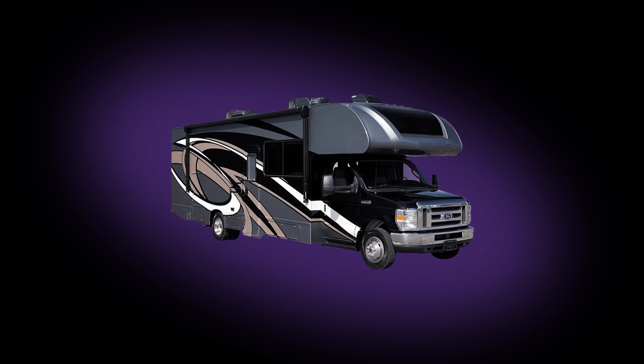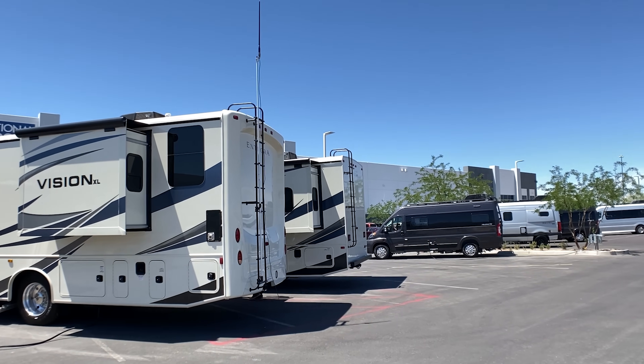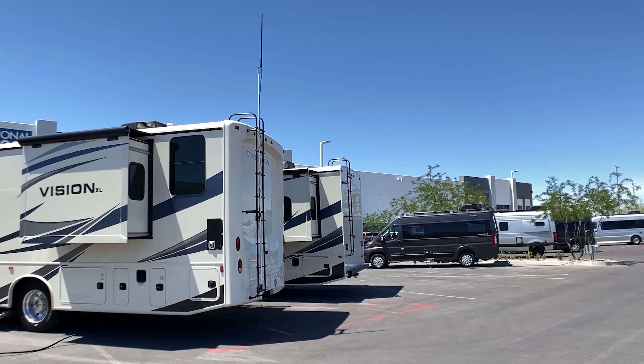And finally, Class C RVs. These include the widest variety of sizes and lengths, so our options include both the Class A and Class B antennas and mounts. Class C RVs tend to have ladders, expanding the mounting options for the outside antenna.